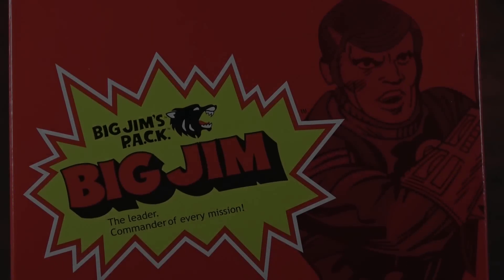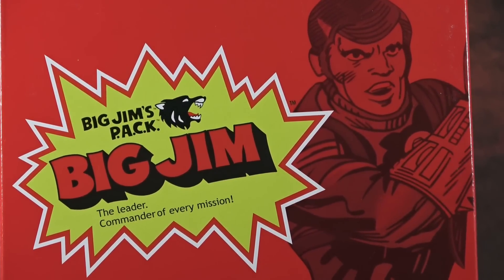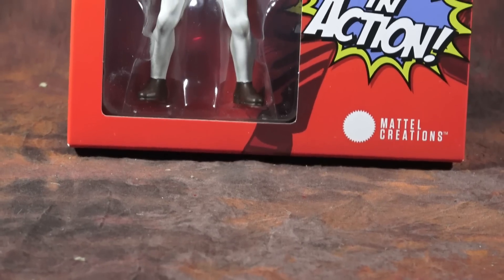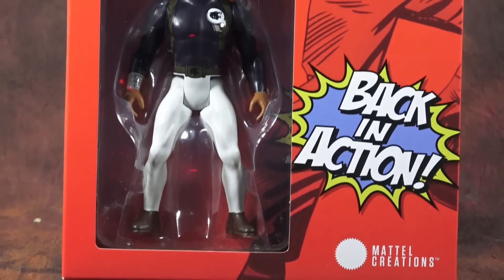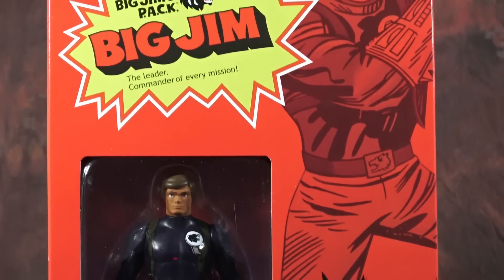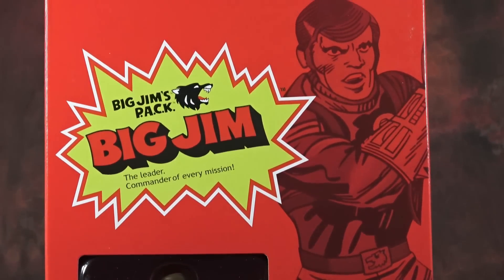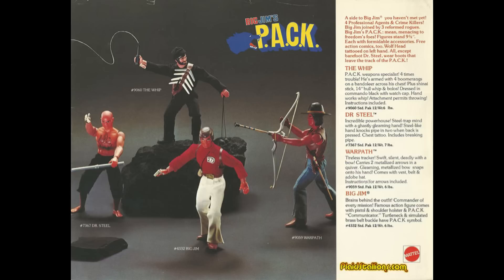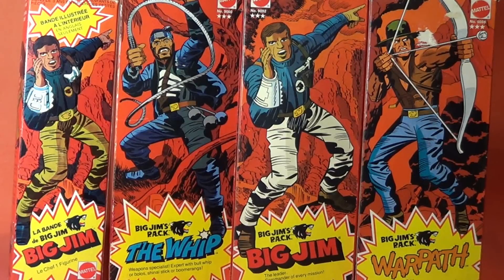And finally, no surprise: Big Jim — more importantly, this is Big Jim, Commander of the Wolf Pack, which stands for Professional Agents Crime Killers. It's a superhero spy series that ran for the last two years of Big Jim's life in the United States in the mid-70s, and it left many Gen X kids as lifelong fans of these characters.